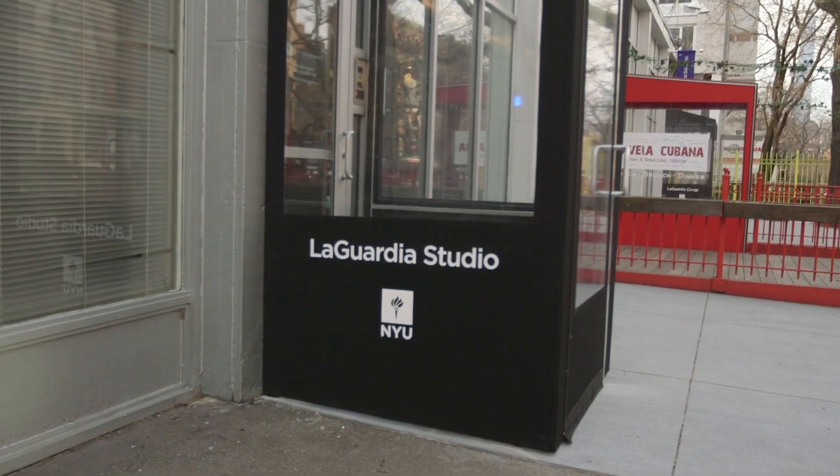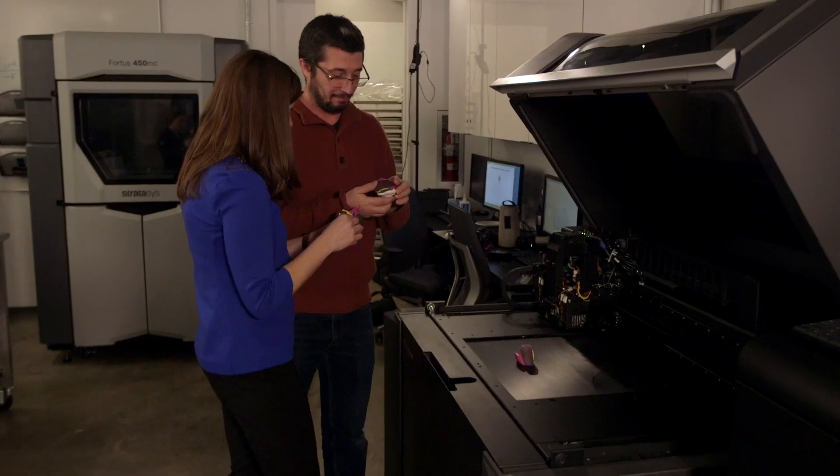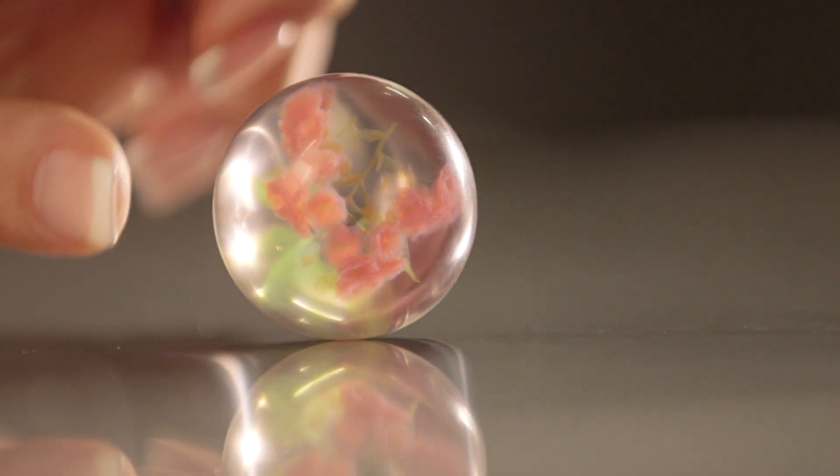LaGuardia Studio is a centralized service for the entire community of NYU. With the addition of the J750, we're now serving the engineering school, the medical school, and the art departments.